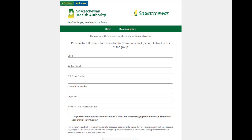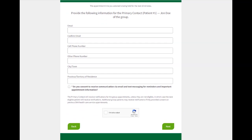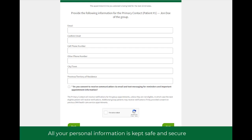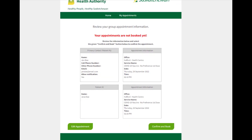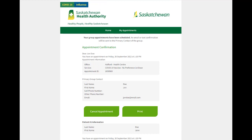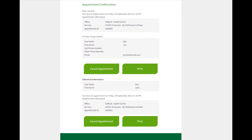A cell phone number or email address is required for the primary patient of the group. All your personal information is kept safe and secure. All that is left is to confirm your details and book the appointments. The primary patient will receive an email and/or text message confirming the appointments.